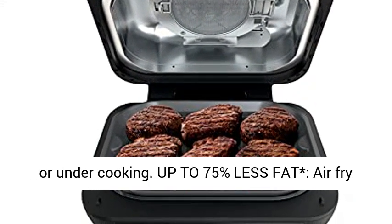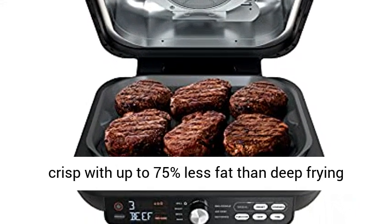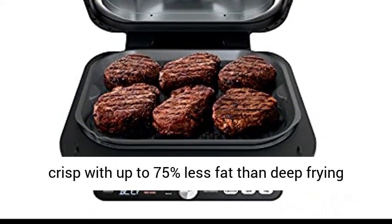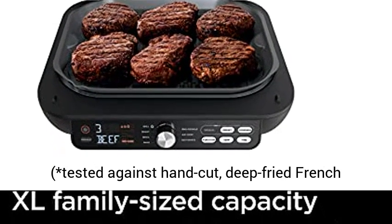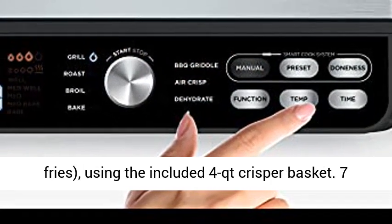Up to 75% less fat. Air fry crisp with up to 75% less fat than deep frying, tested against hand cut, deep fried french fries, using the included 4QT crisper basket.